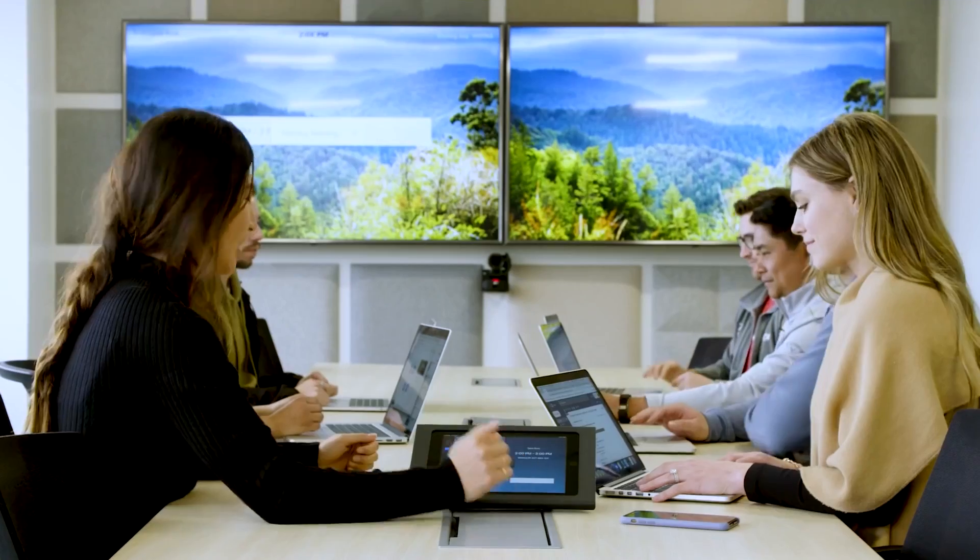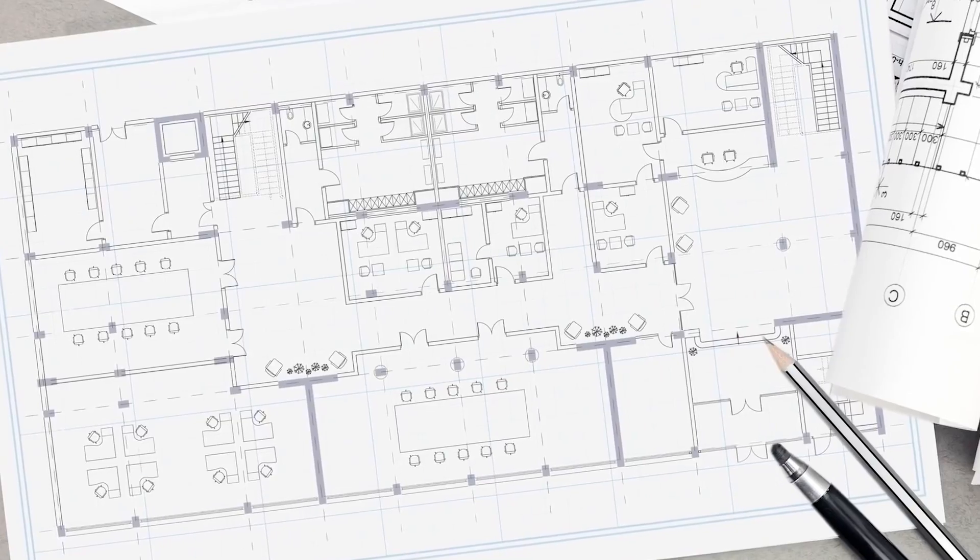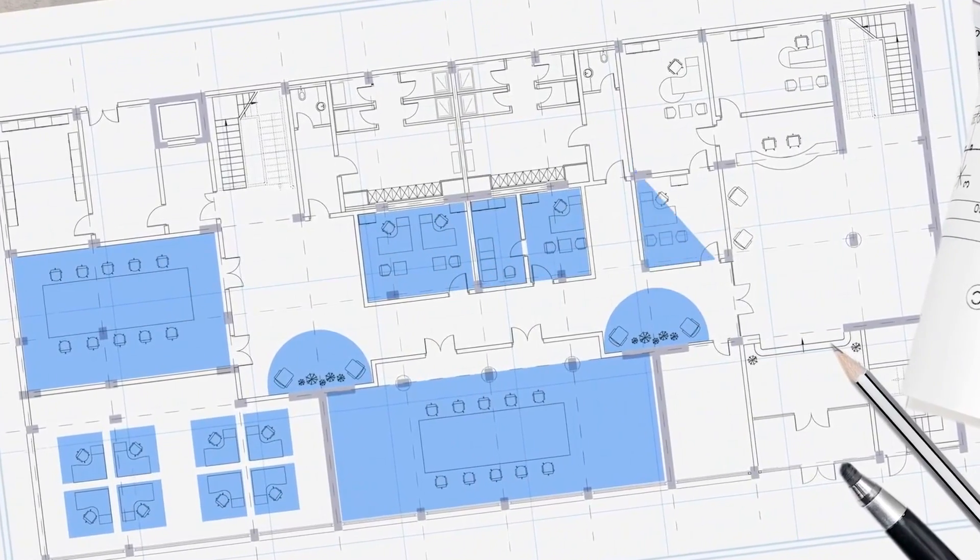ZoomRooms make it easy for you to meet, share content, collaborate, and more. In this video, we'll go over the features of ZoomRooms.